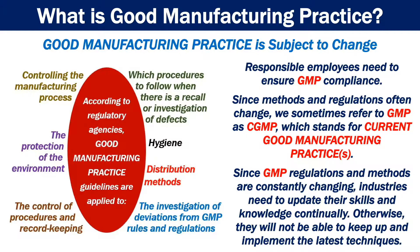Since GMP regulations and methods are constantly changing, industries need to update their skills and knowledge continually. Otherwise, they will not be able to keep up and implement the latest techniques.